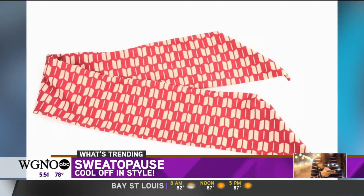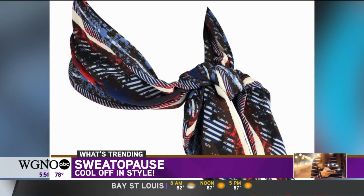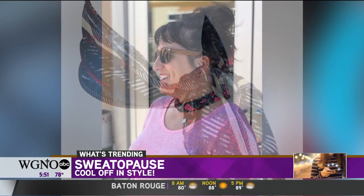It's chemical-free, and its cooling technology won't wash out, no matter how often you wash it — it's woven right into the fabric. Visit Sweat-a-paws.com for more.